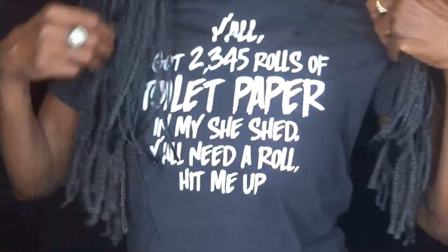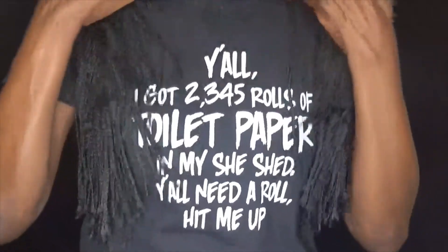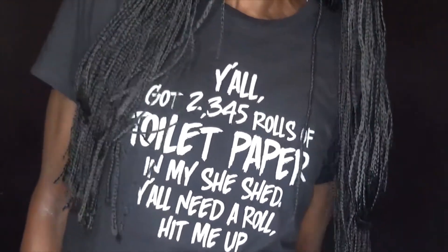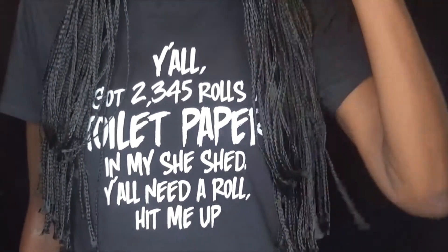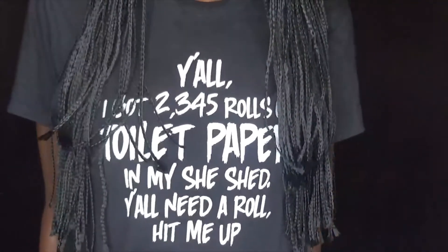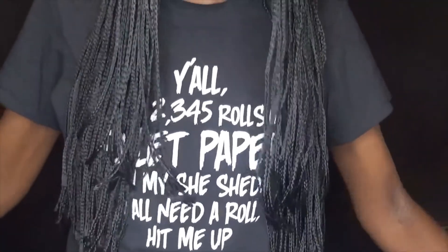Y'all like my shirt? I'll show you more if I can. First day the toilet tissue hit, I couldn't even get a roll. So there you have it — and people wonder why I have trust issues!